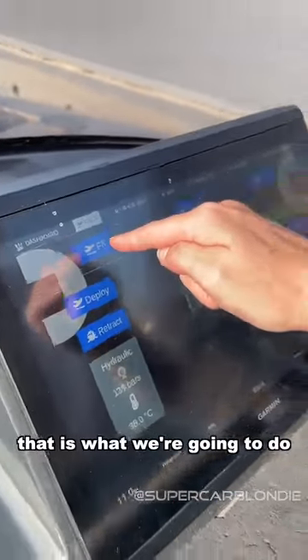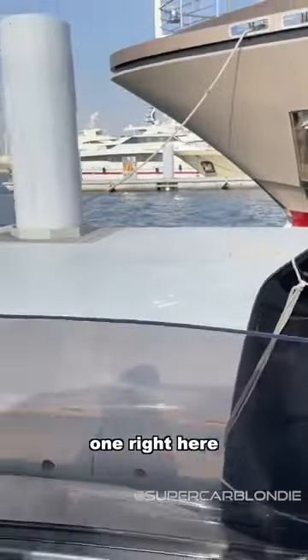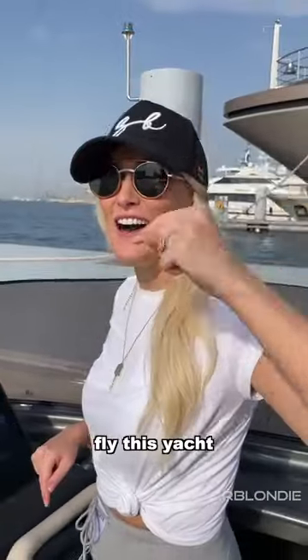Fly mode — that is what we're going to do. Here are the wings: one right here, and the other on this side. And that's how we're going to fly this yacht.